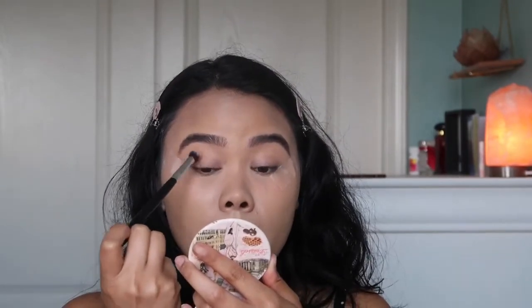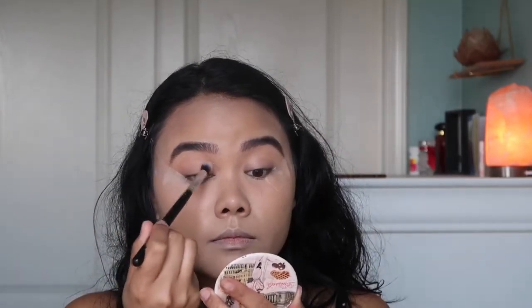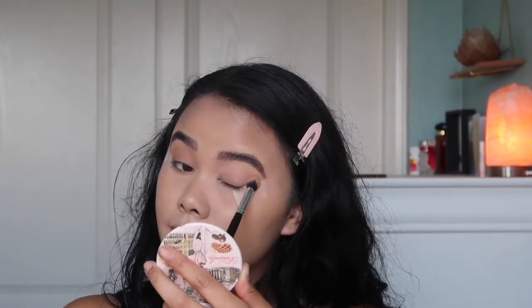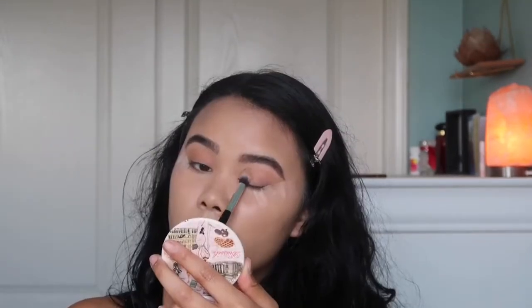So you want to take the shade My Type and just pack it on your eyelid, into the crease area as well. Same on this side. Once I look at it and feel like it's even, I'm going to go ahead and blend everything out.